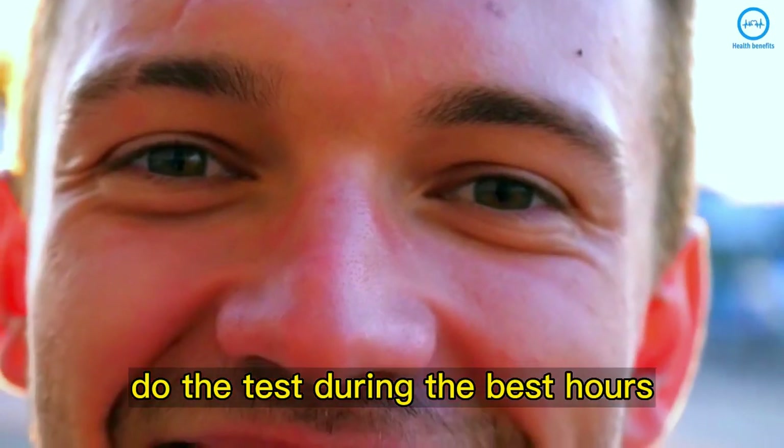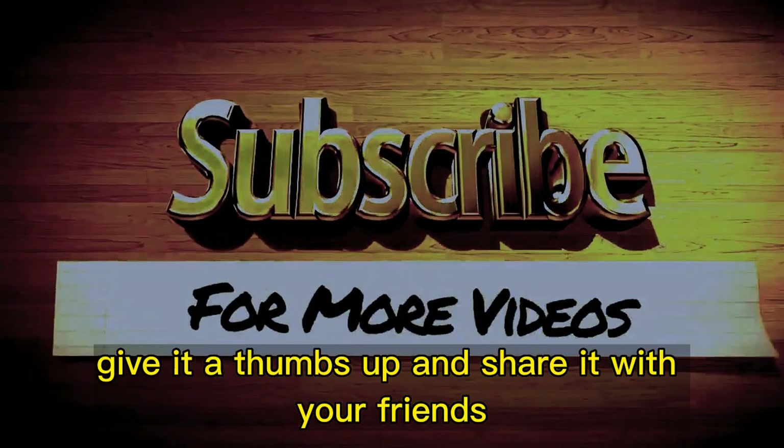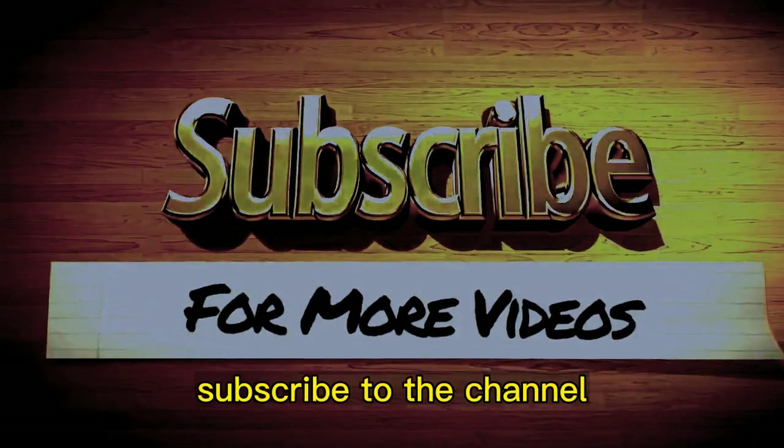Then share your experience with us. If you liked the video, give it a thumbs up and share it with your friends. For more recipes and tips, subscribe to the channel.